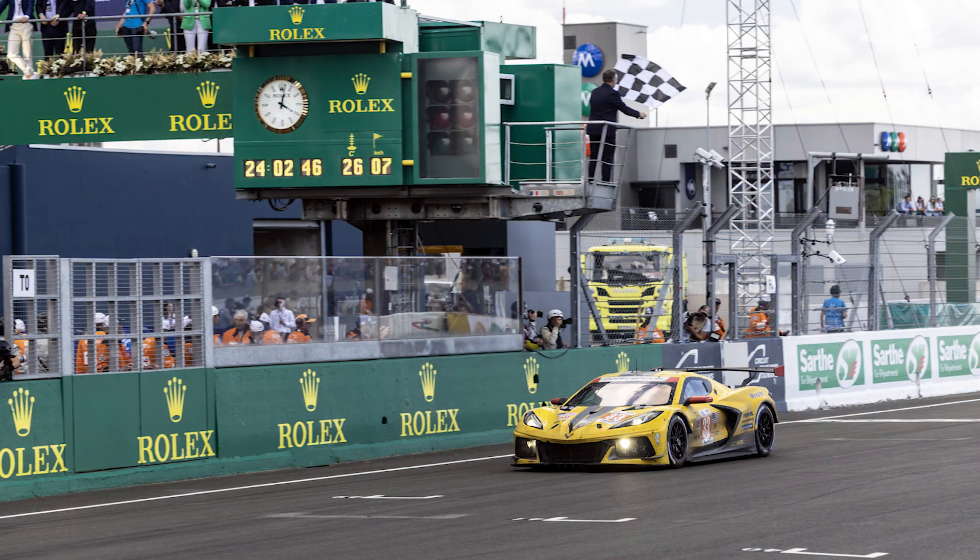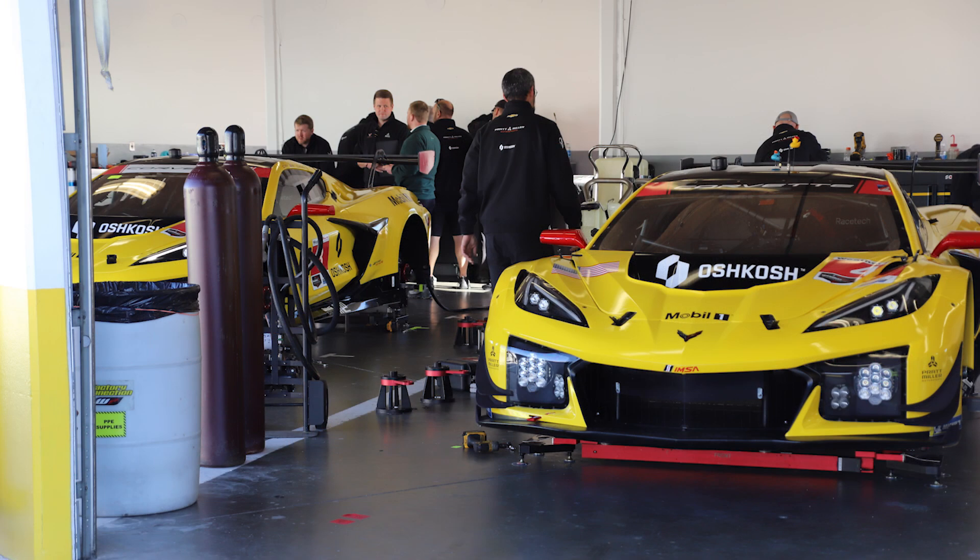Why did Oshkosh buy Pratt Miller? I think racing is the purest of proving grounds for innovation and technology. The spirit of speed, quality, and high performance matched with the capabilities required — whether that be aerodynamics, advanced analytics, or everything you have to do to succeed and learn week after week — those things give you significant product capability that you can take into any market. We took motorsports into defense because of our crash survivability capability.